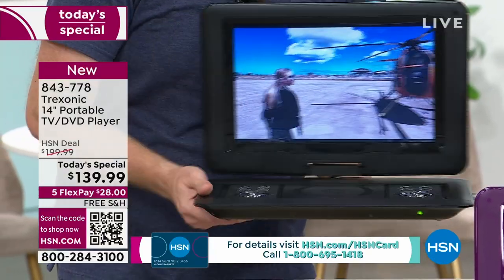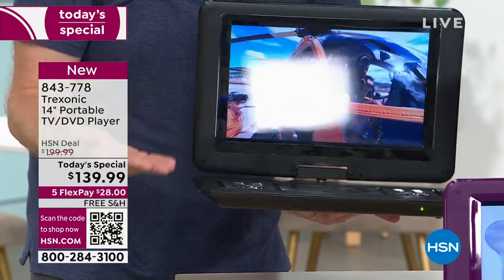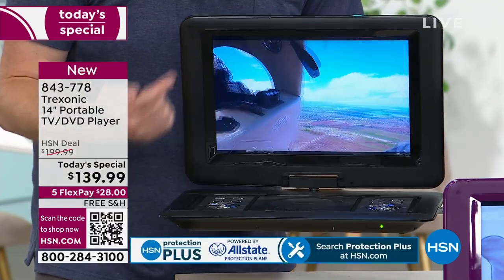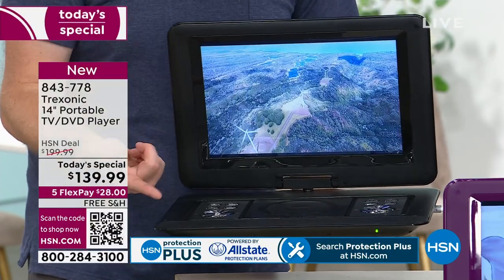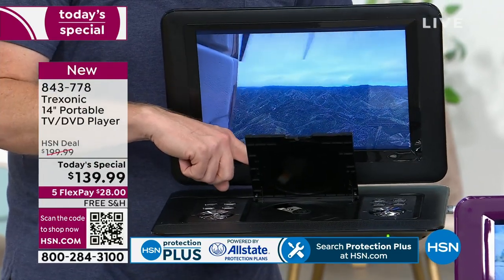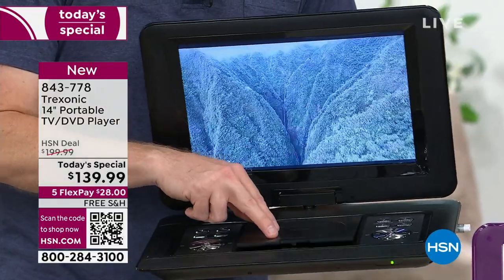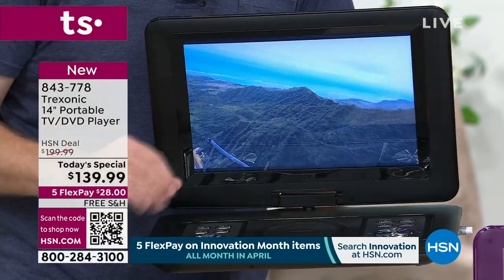Now it's unplugged — there's not a single wire to it, because on the inside is a three-hour battery, giving you the freedom to go from room to room, wherever you want, and be able to enjoy your television in peace and quiet. But if you're not plugged in, how do you get TV? We give you two different ways: the over-the-air antenna, or this is one of three models that we've ever offered that has a DVD player. In the last three years alone, over 150,000 Treksonic TVs have been sold.